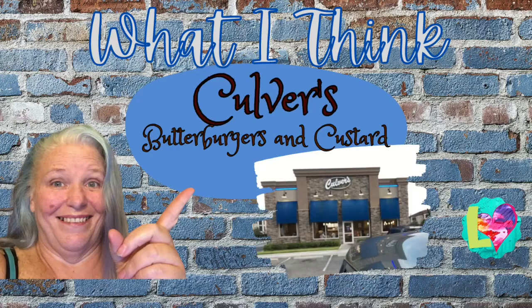In this video we're going to tell you what we thought about Culver's Butter Burgers and Frozen Custards. Stay tuned so you can check it out.